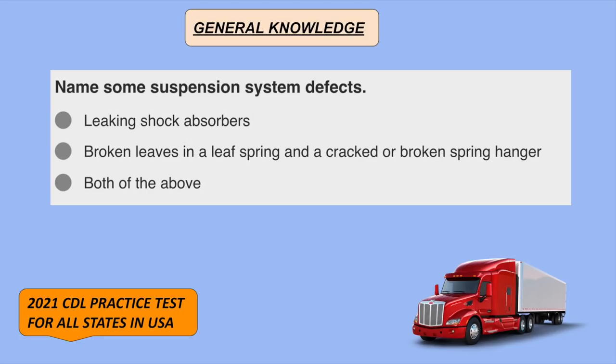Name some suspension system defects. Both of the above: leaking shock absorbers, and broken leaves in a leaf spring and a cracked or broken spring hanger.